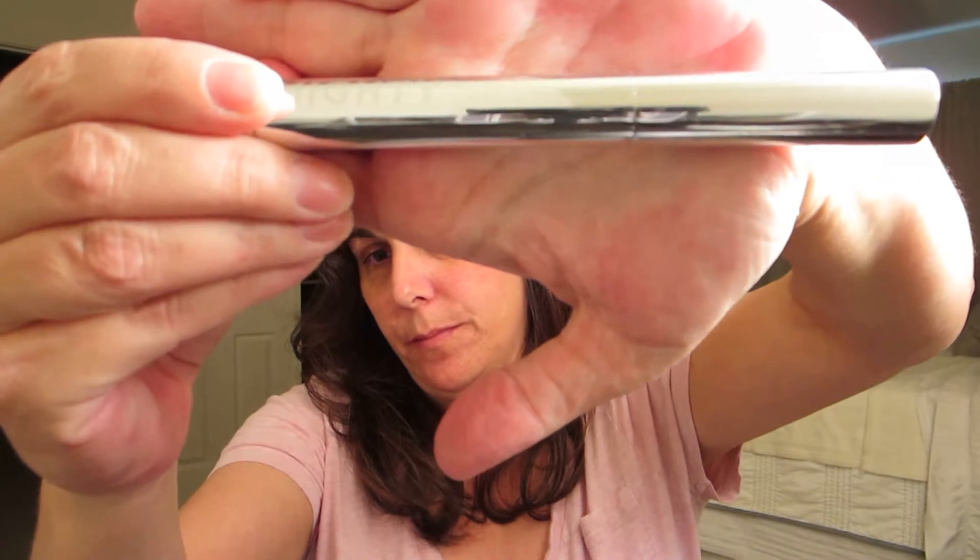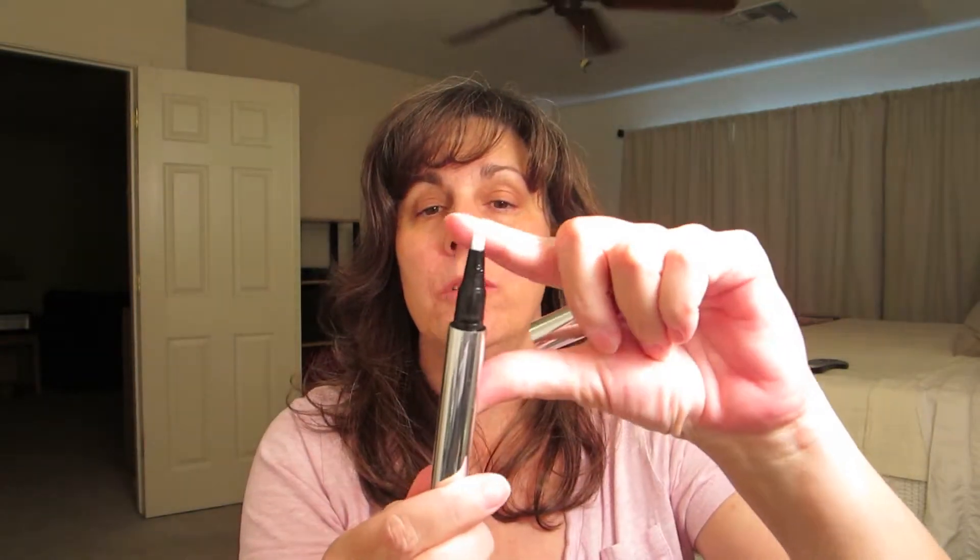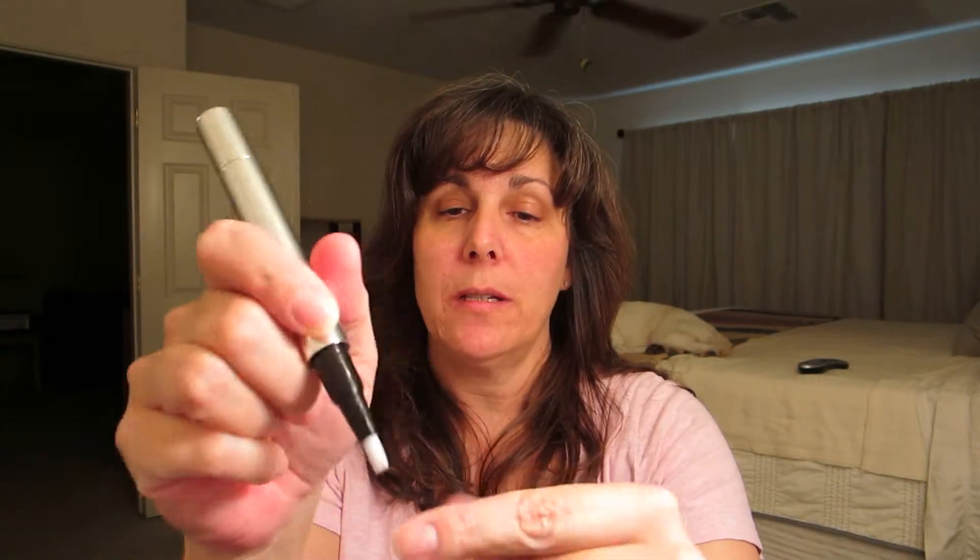At Sephora I picked up two items from Julep. The first was the Mighty Nail and Cuticle Serum in a lovely silver container. It's an actual brush — not a felt tip — and it's a serum: you twist it, hear the click, it brings the product out, and you paint it across your cuticles. It's supposed to promote healthy nail growth and healthy cuticles. You use it twice a day for two weeks, then once a week for maintenance. I've been using it for a few days and I really do like it.